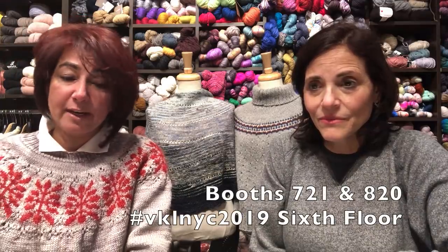We'll be in booth 721 and 820 on the sixth floor, right by the stage — so if you come to watch the fashion show, the yarn toss, or any discussion, we're right there in the midst of it all. For those not going to Vogue, enjoy the Insta stories and posts on Instagram and Facebook. We'll try to podcast afterwards too for a recap. Come by and say hi — we're planning to have a lot of fun. Thanks for watching and we'll talk to you shortly. Bye!